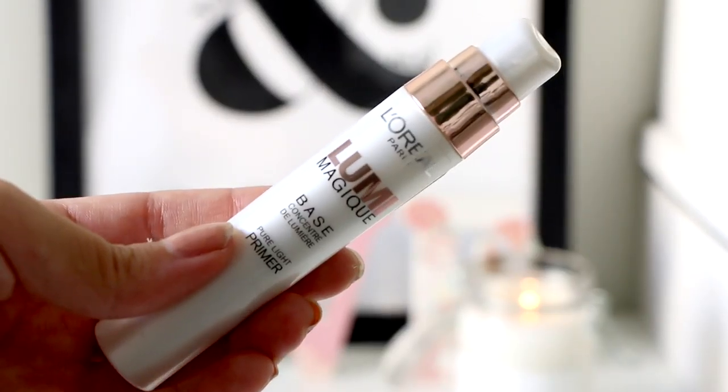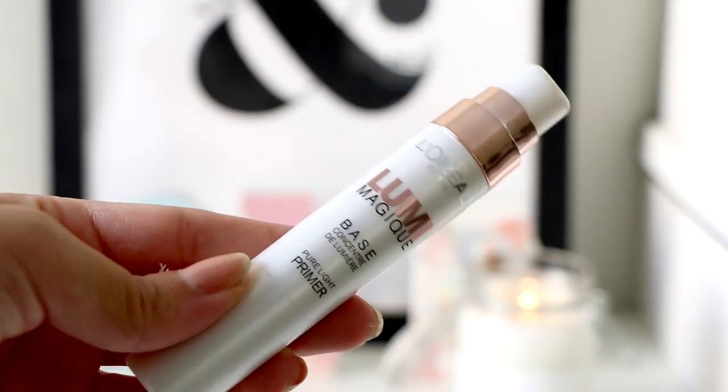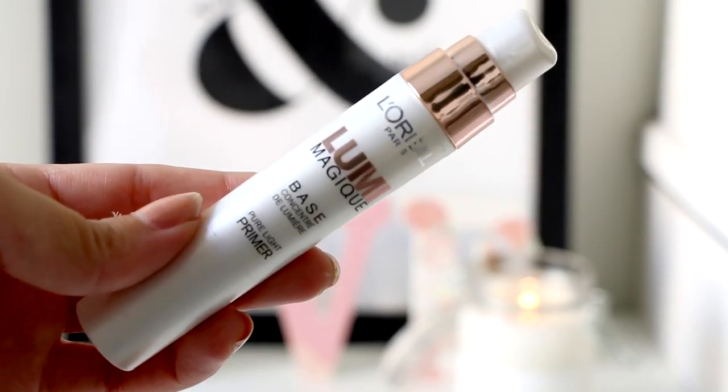I'm going to start with a primer, and my Holy Grail primer is this L'Oreal Paris LumiMagic Pure Light Primer. I have to say it's amazing. What I've been doing recently is not using any foundation — I just put this primer on my face after moisturizing, and my face instantly looks luminous and so healthy. I highly recommend it because it's like wearing highlighter but you're not wearing highlighter.